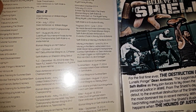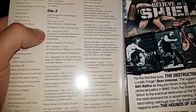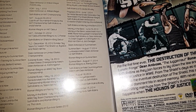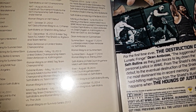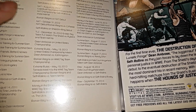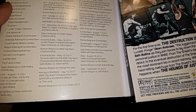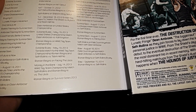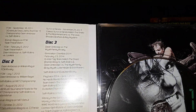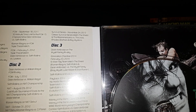Disc two: Dean Ambrose vs. William Regal; the Gold Rush Tournament Finals for the first-ever NXT Championship — Seth Rollins vs. Jinder Mahal; Roman Reigns' NXT debut vs. C.J. Parker, now known as Juice Robinson; TLC 2012 six-man tag match — the Shield vs. Ryback and Team Hell No; a U.S. title match from Extreme Rules 2013 — Ambrose vs. Kofi Kingston; a Tornado match for the tag titles — Reigns and Rollins vs. Team Hell No; Money in the Bank 2013 — Rollins and Reigns vs. The Usos; and Survivor Series 2013 traditional Survivor Series match — the Shield and the Real Americans vs. The Usos, the Rhodes Brothers, and Rey Mysterio.